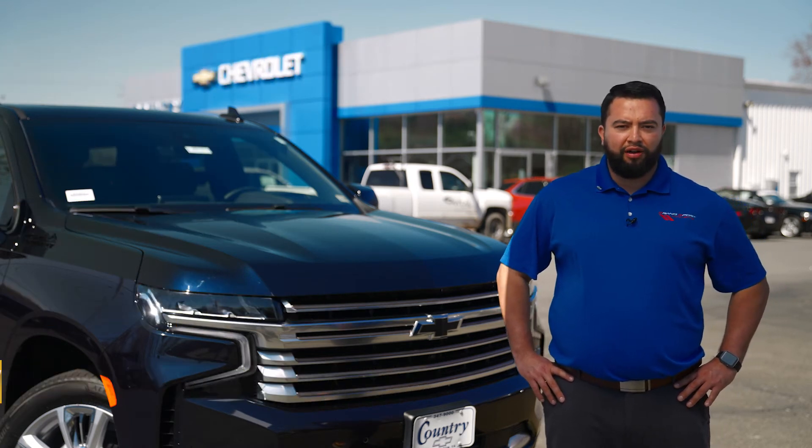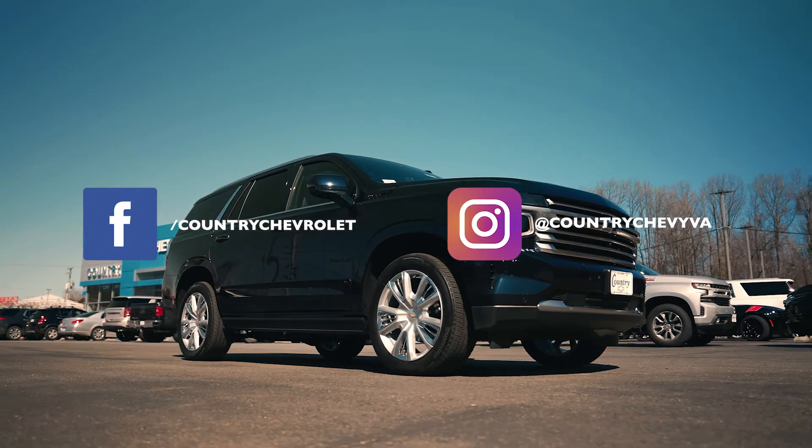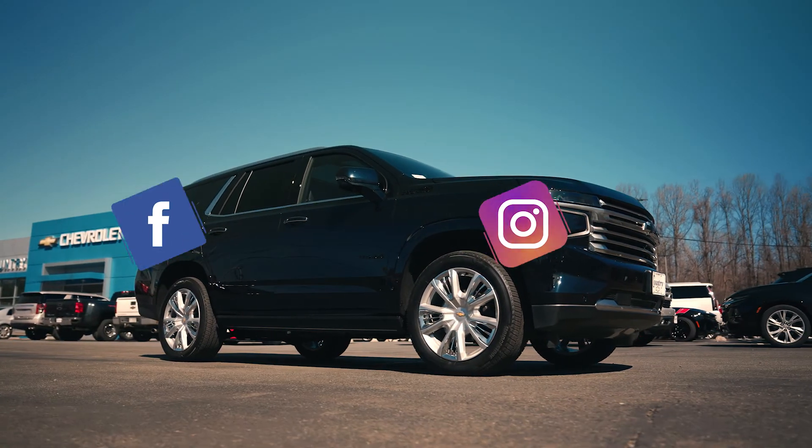Just let your sales representative know how we can best serve you. Be sure to follow Country Chevrolet on Facebook and Instagram for daily updates of our inventory right in your news feeds. Country Chevrolet — with big city selection and savings meet small-town hospitality.